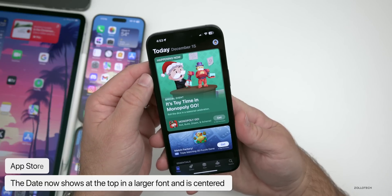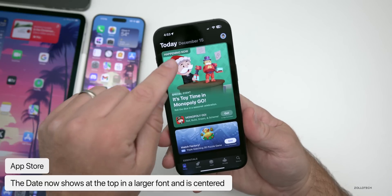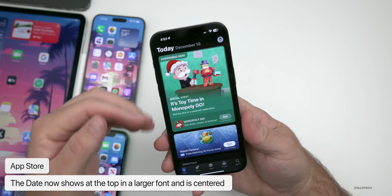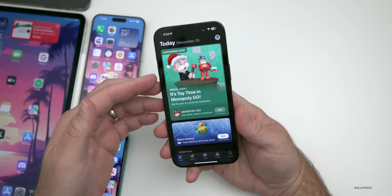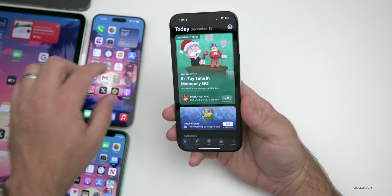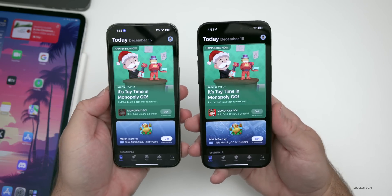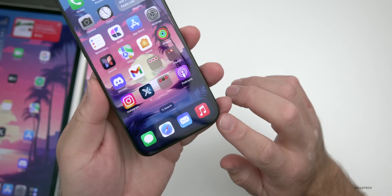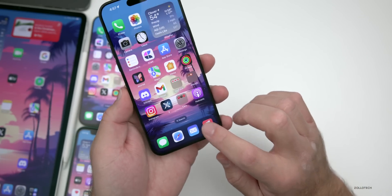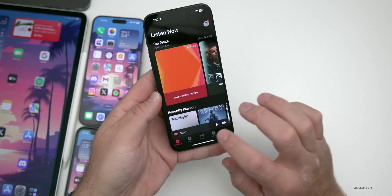In the App Store, Apple has updated the top of the Today tab to show the current date — December 15th at the time of recording. This looks a bit different and was pushed on the back end by Apple, so it's available on iOS 17.2 and other versions as well — not specific to iOS 17.3.